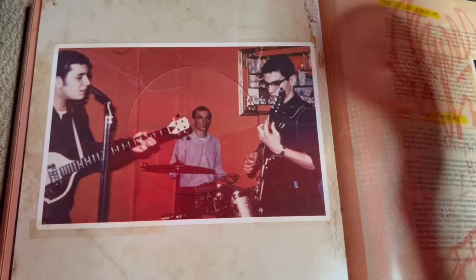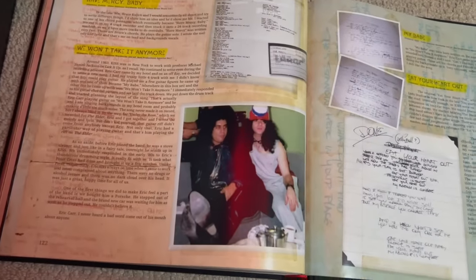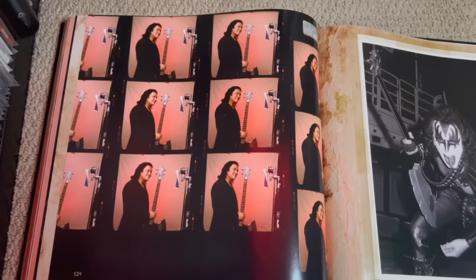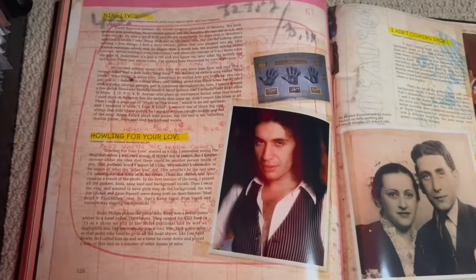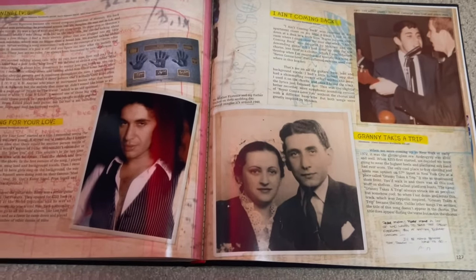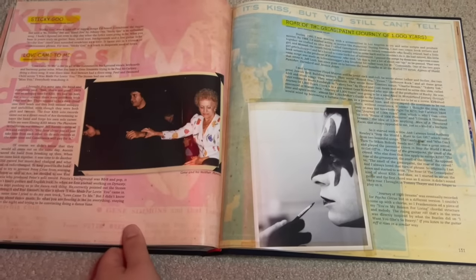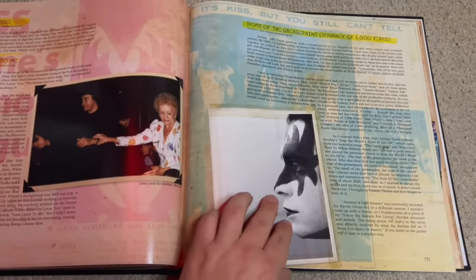Then disc ten, technically the last disc of the set. There's Gene with one of his old bands — notice the Kent bass — a couple of versions of 'Take It Like a Man,' Gene and Eric Carr, some shots with Gene holding his axe bass in the Elder era, 'Helen for Your Love' — a great Destroyer era demo and one of my personal favorites — 'Granny Takes a Trip,' 'Word of the Grease Paint,' and 'Journey of a Thousand Years' which appeared on Psycho Circus.